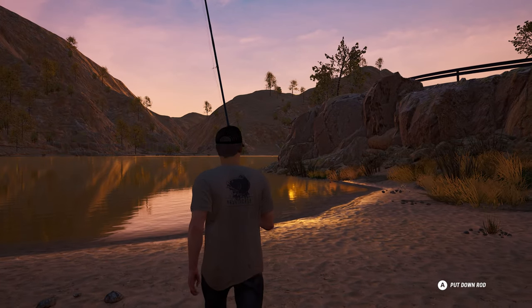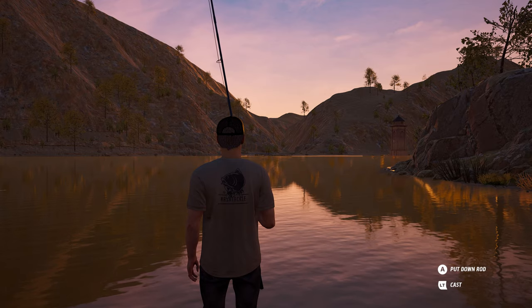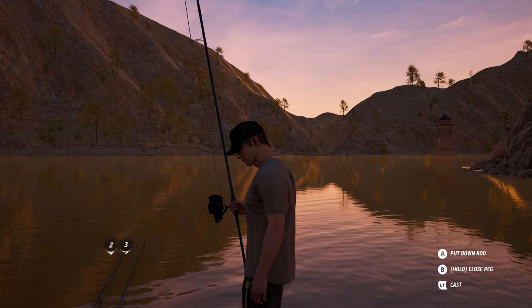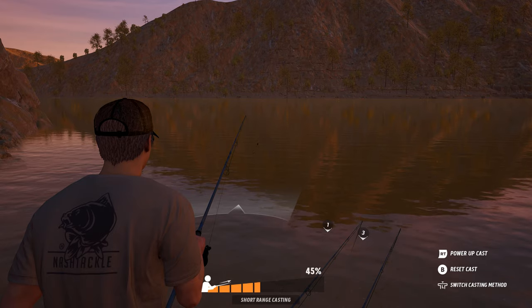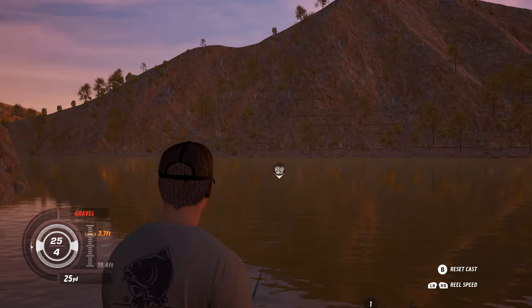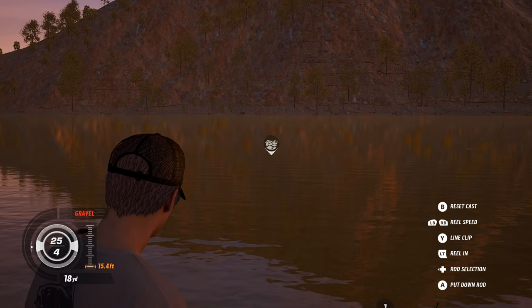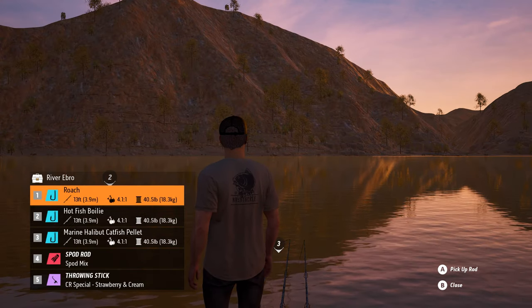I wasn't actually going to do this video, but the reason I'm showing you this is I've caught him twice now. The first time — if you notice in the right-hand corner there is a clock tower — I caught him to the right-hand side of that clock tower previously, which just proves that these fish can be caught in slightly different locations.